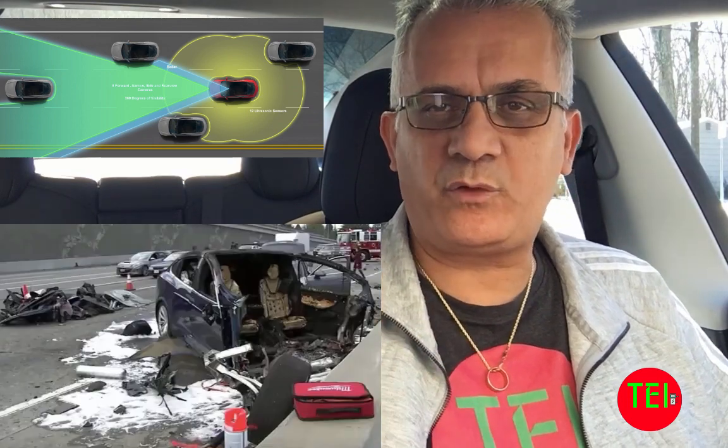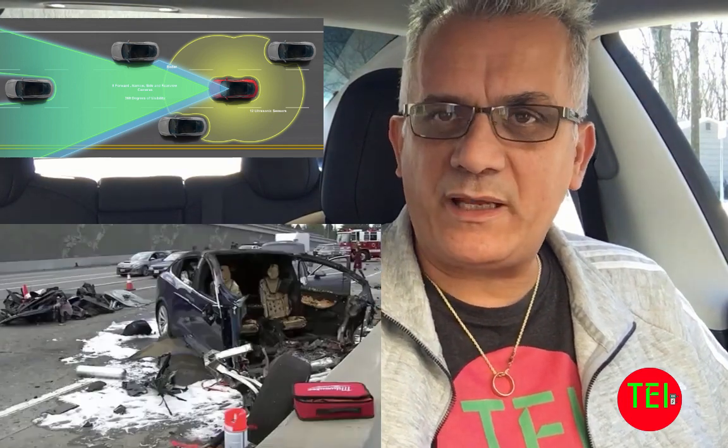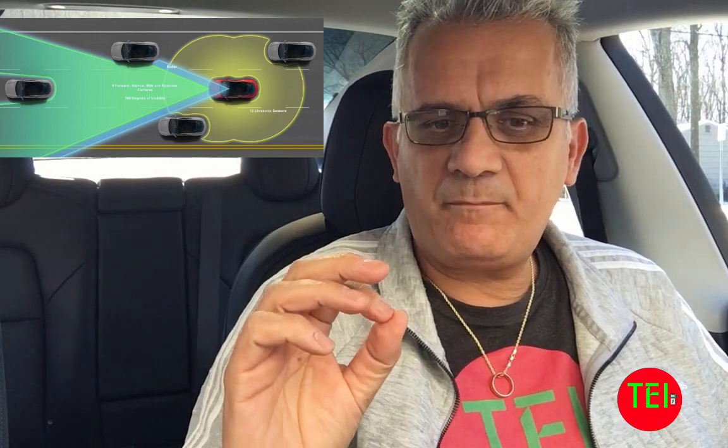Hello everyone, this is Moshe the Electric Israeli. Today I want to make a very important and potentially life-saving video. I want you to stay until the end. I want to focus on the autopilot in the Tesla — how to properly use it, and when to use it.